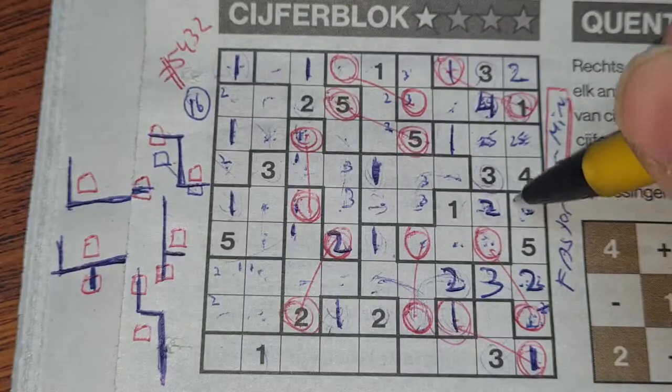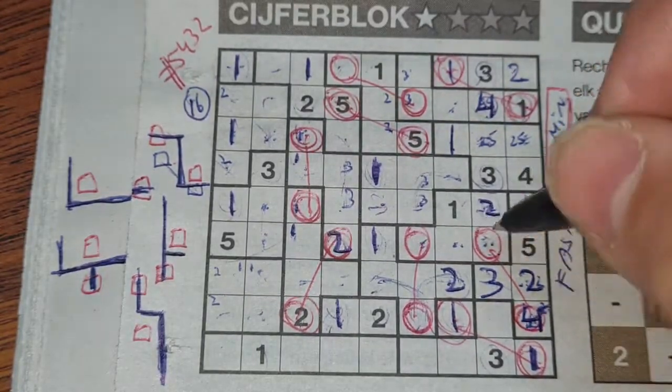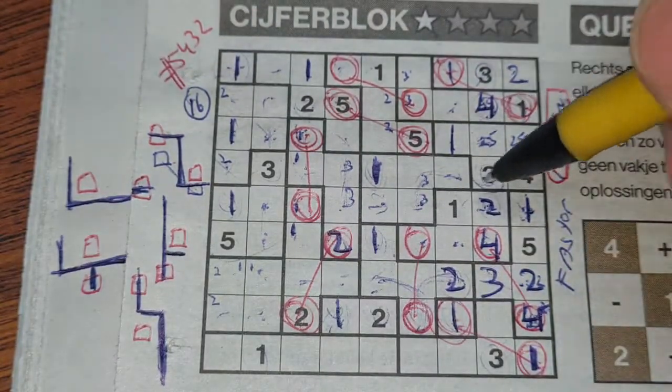This box can be a three, that box can be a three — one box left for the three in this area should be there. Two numbers left in this area: one and four. We have a four there, so no four here — four should be here and the one goes there. This box is connected with that box, so it should also be a three.